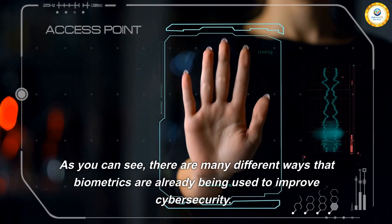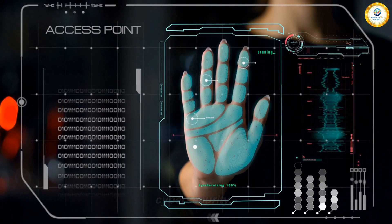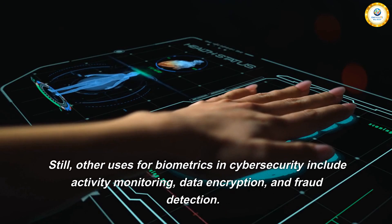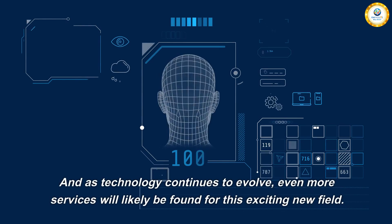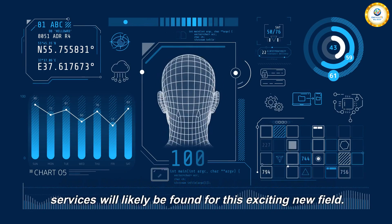As you can see, there are many different ways that biometrics are already being used to improve cyber security. Other uses for biometrics in cyber security include activity monitoring, data encryption, and fraud detection. As technology continues to evolve, even more uses will likely be found for this exciting new field.